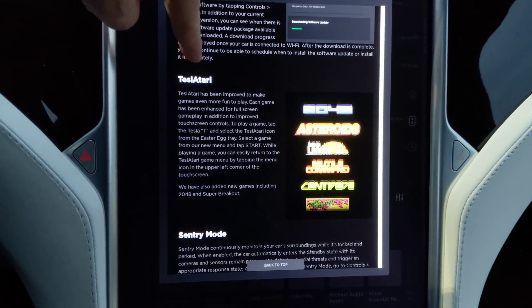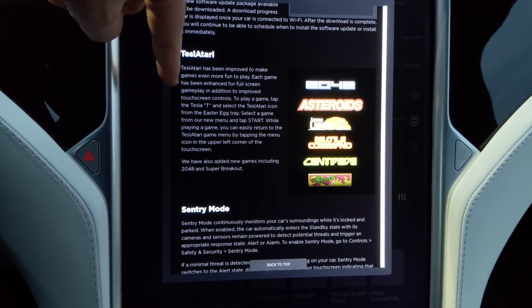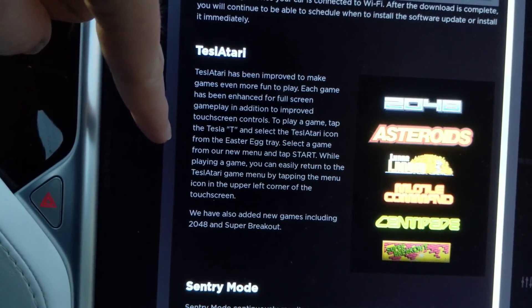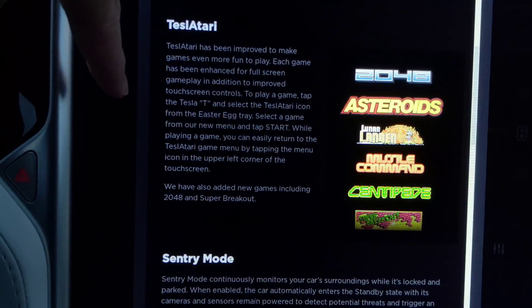Tesla Atari — I guess more games or something. It has been enhanced for full screen gameplay, including the addition of improved touch screen controls. Alright, so there's that.